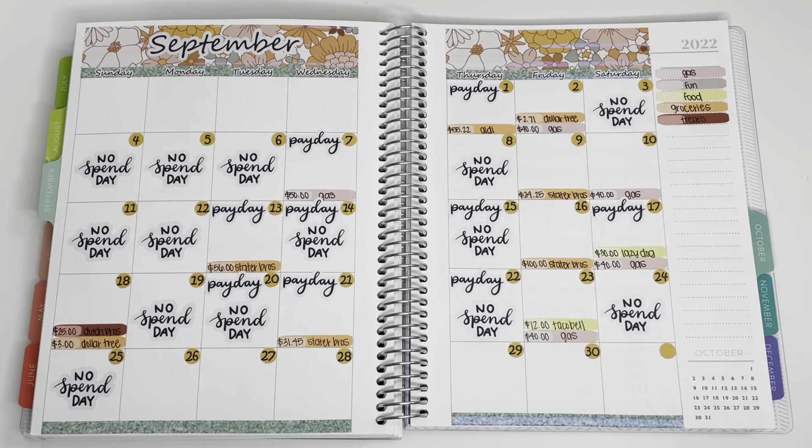Hey guys, welcome back to my channel and to another video. Today we are doing a monthly closeout, which is basically a weekly check-in but then we also see how we did for the whole entire month and not just that past week.